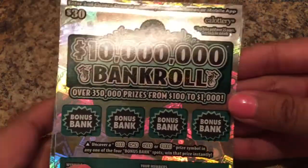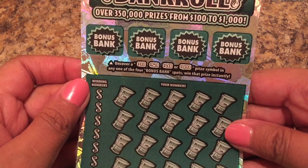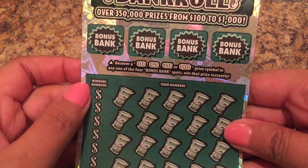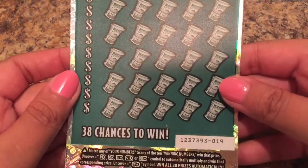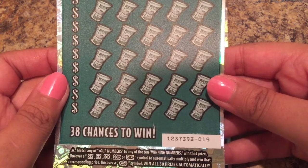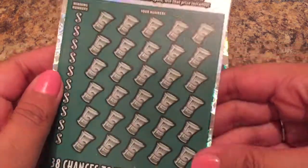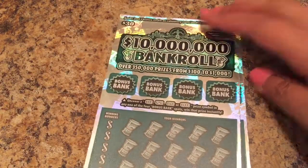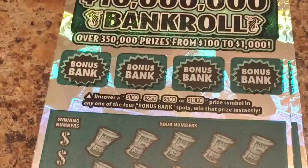The odds on these bad boys are one in 2.78 — super excited, super nervous to scratch these. Uncover a $100, $250, $500, or $1,000 prize in any of the bonus bank spots and win that prize. We got the winning numbers on the left and your numbers on the right, and you have 38 chances to win. You also get a 2x, 5x, 10x, 20x, 50x, or a win symbol — come on, win symbol — and win all 30 prizes automatically. These are $30 a piece; we spent $60, that's a lot of dough for me.